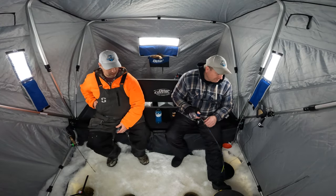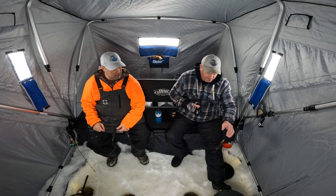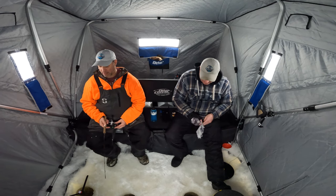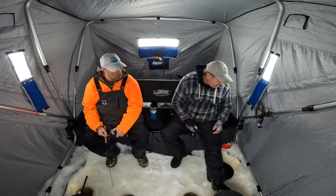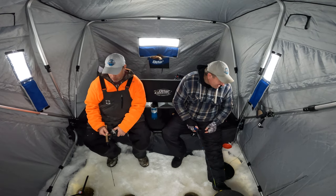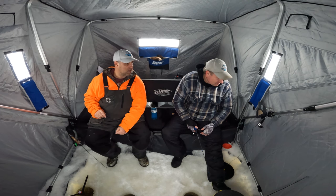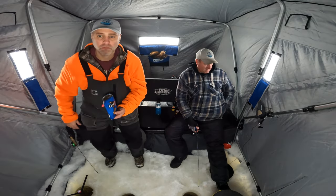There we go! That might be the biggest yet — all little bluegills in this area so far. There's a bigger fish — it's a northern! He came up and bumped it and all of them just scattered. We just had a big old northern come through, so I'm going to put a tip-up just outside the shack here with a sucker minnow on it. Then everything just took off.